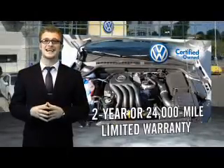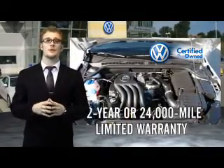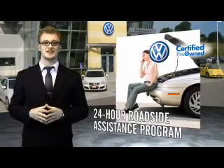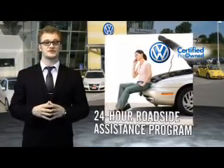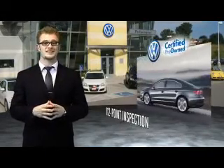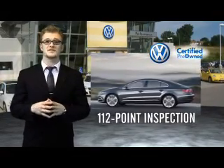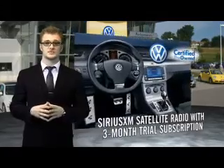Volkswagen is happy to offer a two-year, 24,000-mile bumper-to-bumper limited warranty, along with two years of 24-hour roadside assistance. Our dealers put every certified pre-owned vehicle through a comprehensive, painstakingly detailed 112-point inspection. Enjoy a three-month Sirius XM satellite radio trial subscription.